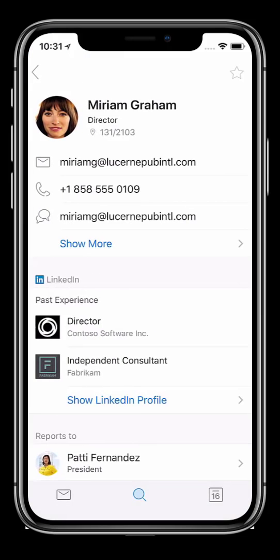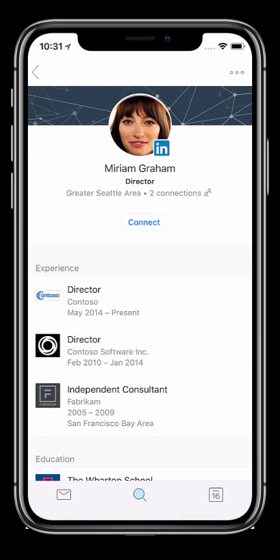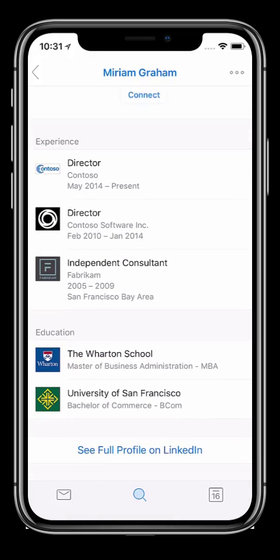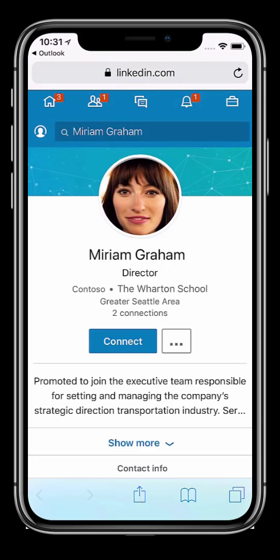I not only see her contact details, but also her LinkedIn profile, organizational chart, and my recent correspondence and meetings with her. I can look at Miriam's LinkedIn profile and see her professional experience and education summary all within Outlook Mobile. And with a quick tap, I can access LinkedIn for more detail.